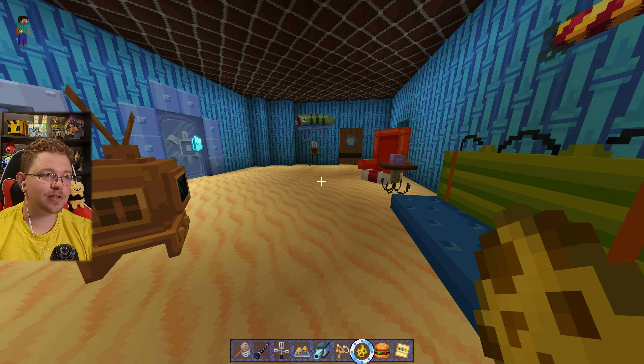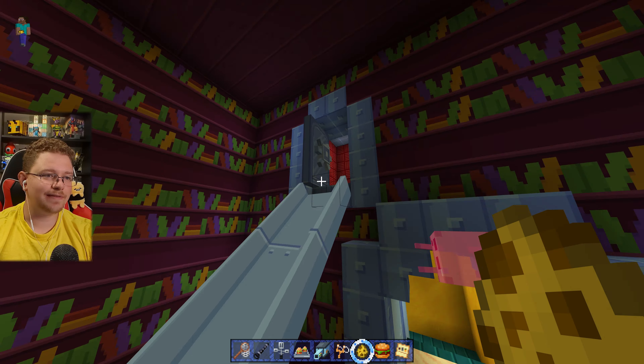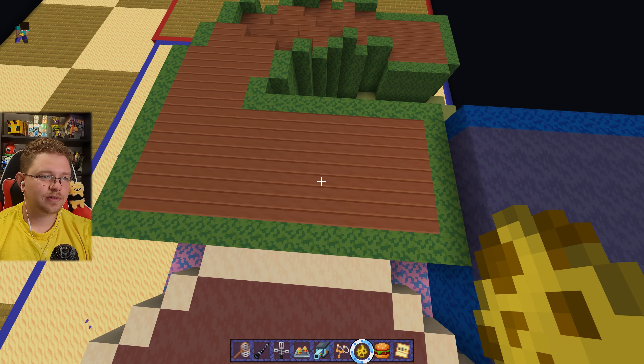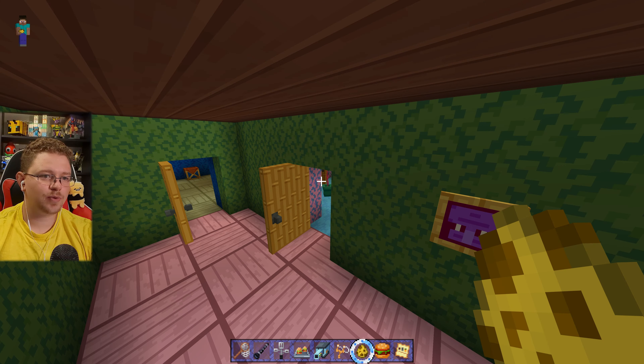This is SpongeBob's house. So this is how they did their levels. Okay, so that's SpongeBob's house. This is Squidward's house, I can tell. Yep, Squidward's house.